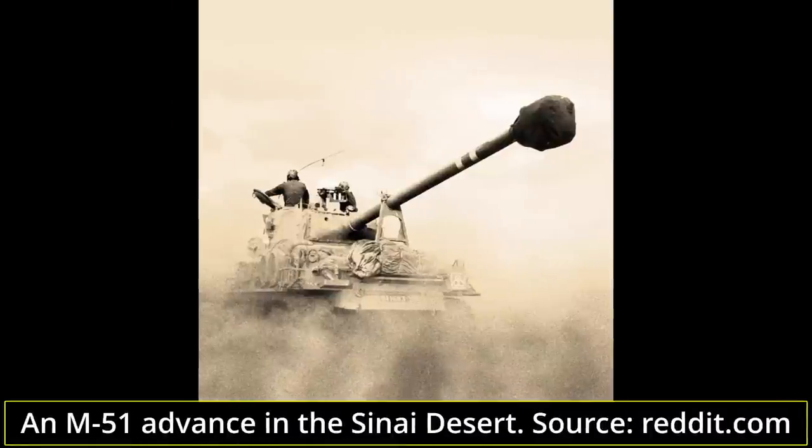There were two versions of the SU-100 Soviet tank destroyer in Egyptian service. The first was produced under license in Czechoslovakia after World War II, and the second was a version modified by the Egyptians to more efficiently adapt the SD-100 and SU-100 to desert operations.